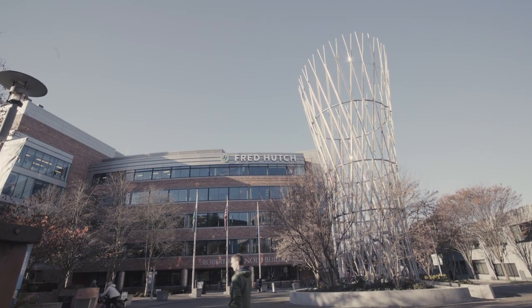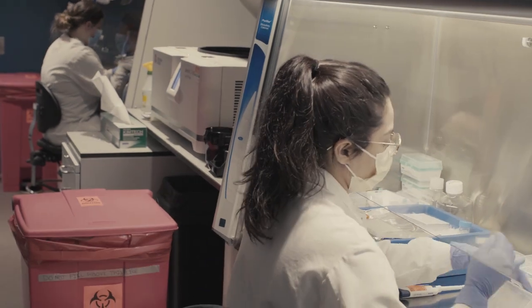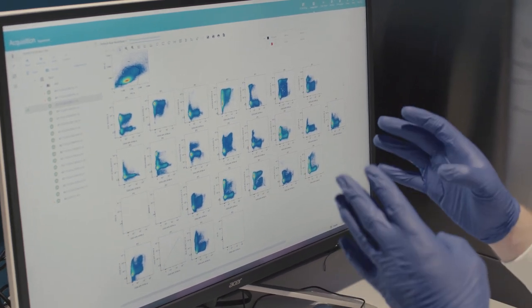This study is being done in collaboration with the Fred Hutchinson Cancer Research Center, and our role is to provide a very detailed map of the whole immune system, the entire immune response.